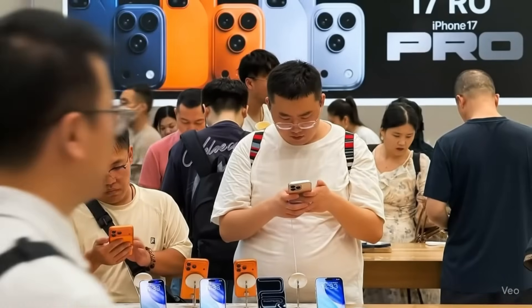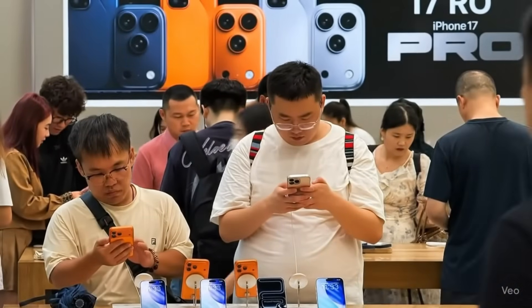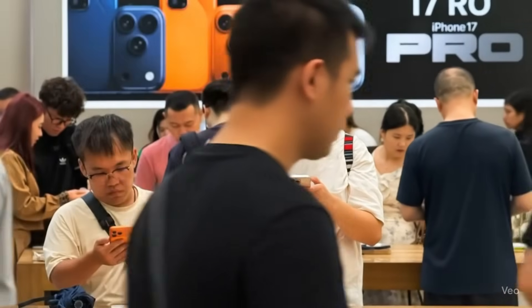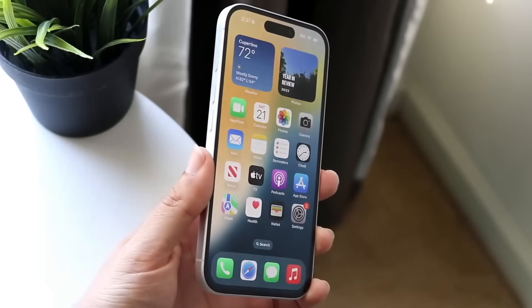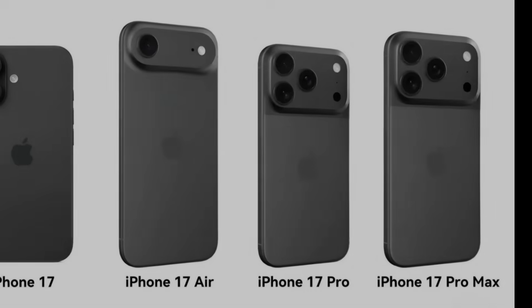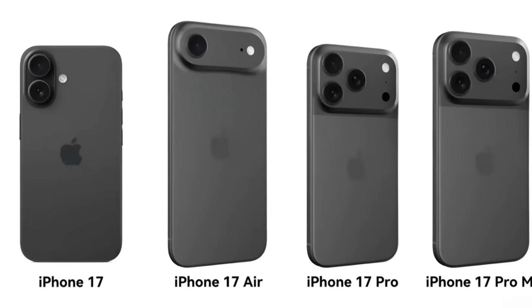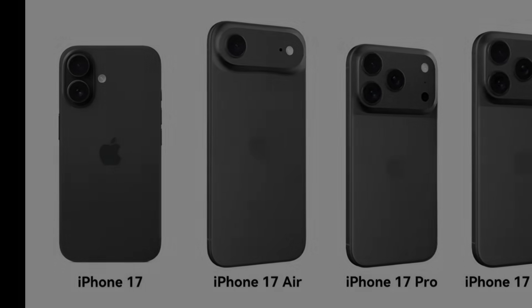The iPhone 17 series only went on sale for the first time less than a week ago, but the rumor mills have started spreading new rumors about the iPhone 18 series. They look quite real, but you should always take them with a grain of salt. There are four models in the iPhone 17 series — the iPhone 17, the iPhone 17 Air, the iPhone 17 Pro, and the iPhone 17 Pro Max — but there could be more models added to this lineup in the iPhone 18 series.